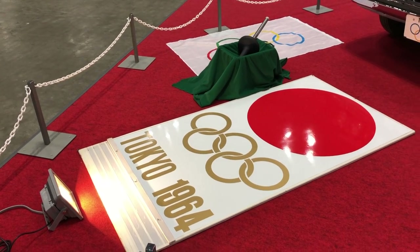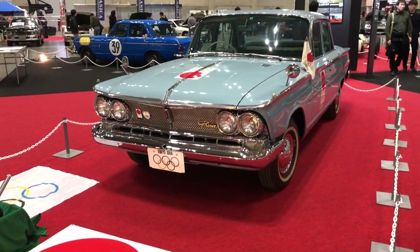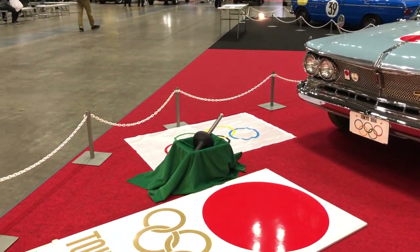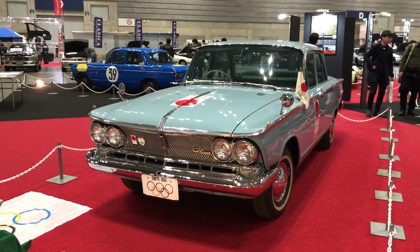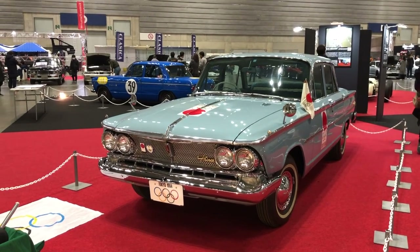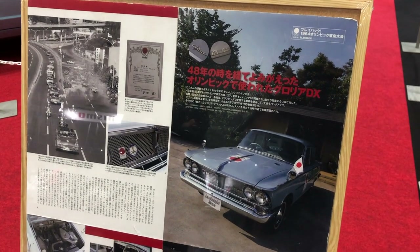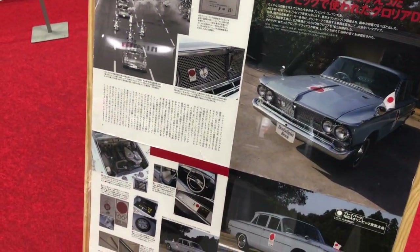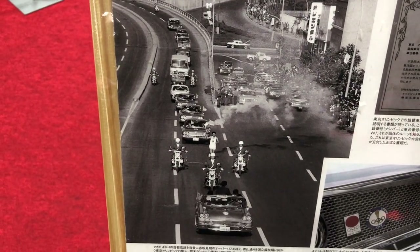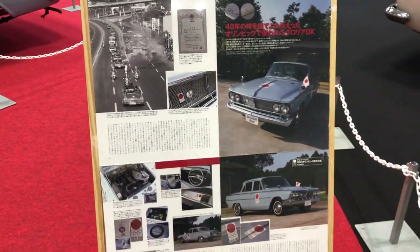As it is the Olympics this year again since 1964, there's a little Olympic throwback with a Prince — I'm not sure if they got the torch here as well, maybe it was used in carrying the torch in the '64 games. So here's the story: it was used in the torch-carrying parade. As you can see in this picture, it's one of these two behind the fire guy. Incredible piece of history right there — it's a Prince Gloria.